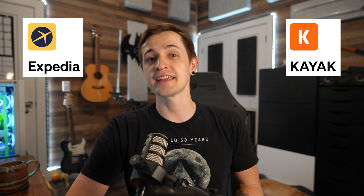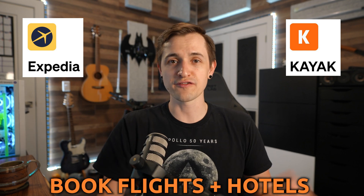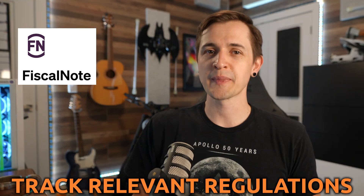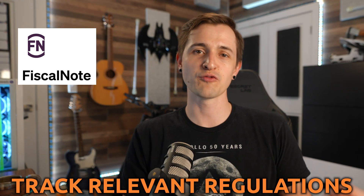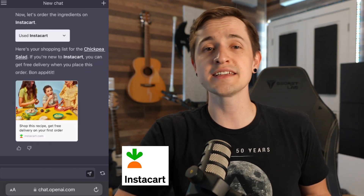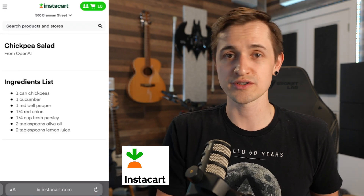Now for a rapid fire of the other third-party plugins. There's Expedia and Kayak — these plugins allow you to search for flights, hotels, and vacation packages directly. Then there's Fiscal Note, which helps you track and understand the impact of regulations on your business or industry. With Instacart, you can easily create shopping lists, find the best prices, and even place grocery orders through ChatGPT, streamlining the whole process of grocery shopping.